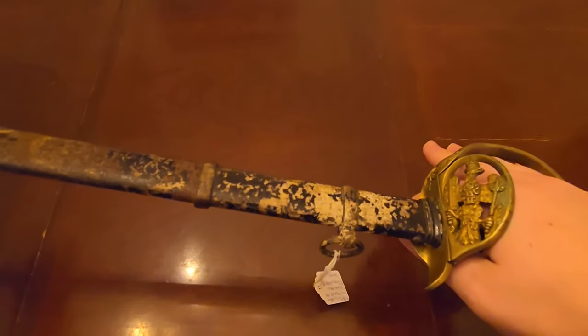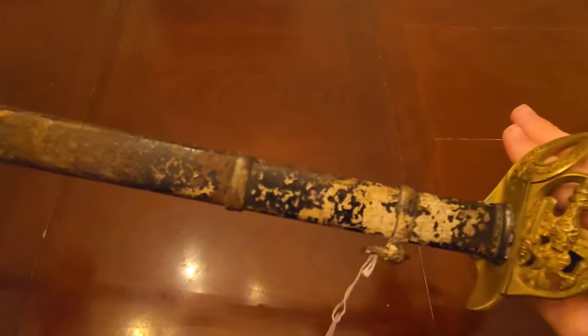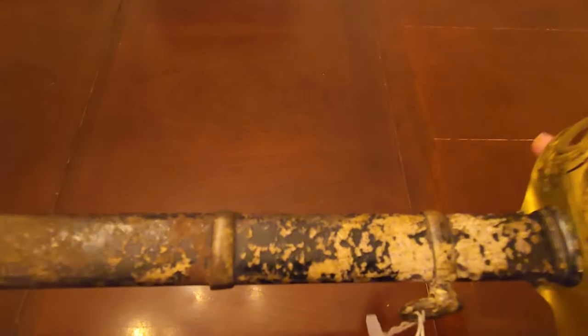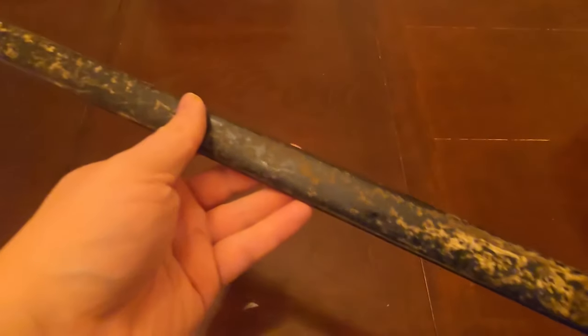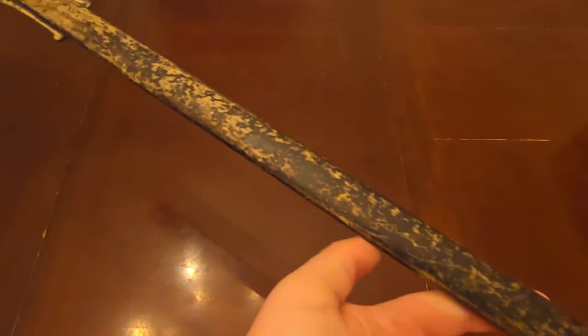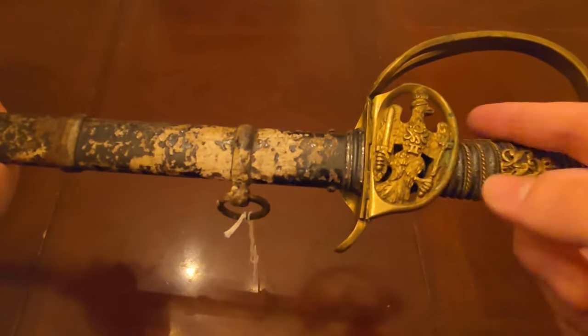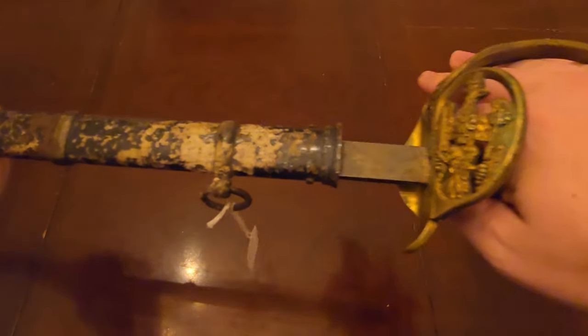Hey, it's the Humble Collector here. Today we're going to take a look at a Prussian Model 1889 infantry officer sword — probably one of the coolest things I own, and I have a very personal tie to this weapon. I was not able to find a maker's mark on this sword, however it has this black scabbard which puts it at 1906 manufacture or later, so just prior to World War One. The scabbard itself is pretty rough, but the handle is in remarkably good condition. We have a nice royal cipher — Kaiser Wilhelm II's mark — on the handguard.